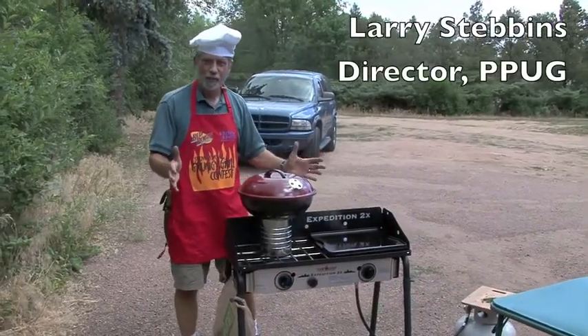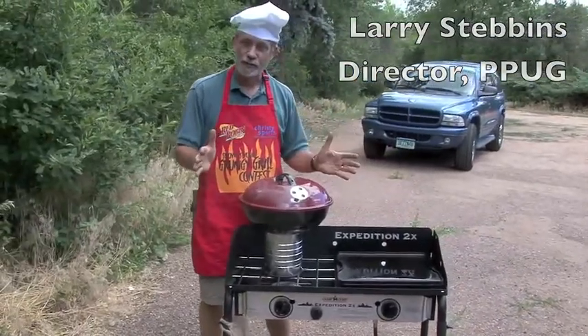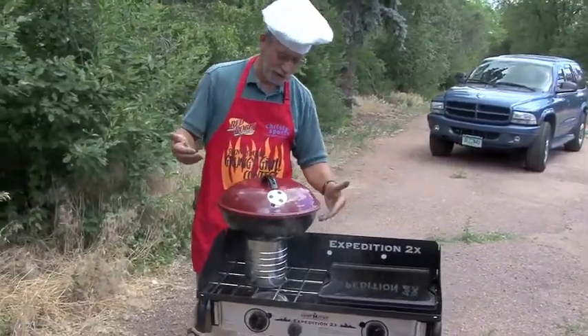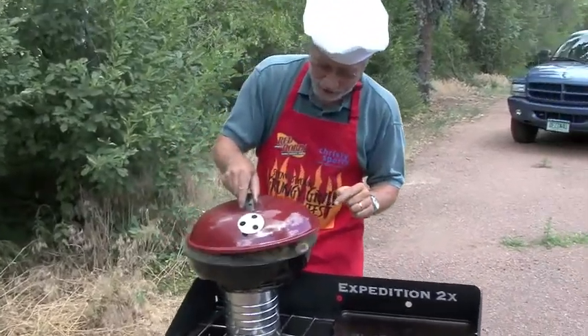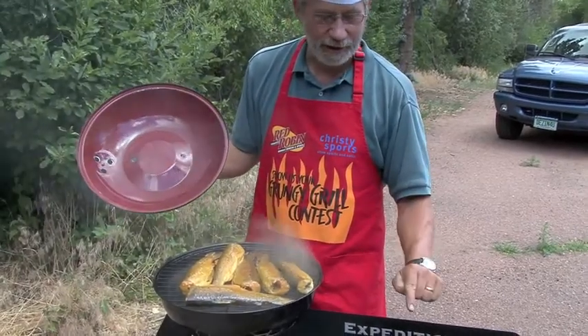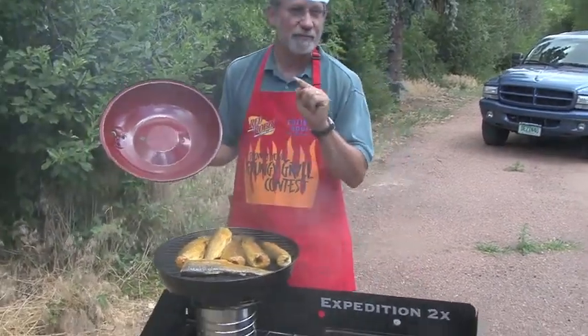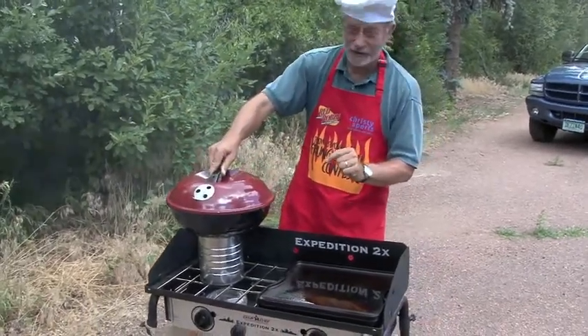Hi everybody. Every Friday we have a cookout for our interns with Pikes Peak Urban Gardens, and today we set up this smoker on our grill. We've got some fresh-caught trout that we're smoking up, and then we'll finish off by grilling it, and then we'll add it to our salads that we harvested from the garden today. It should be just delicious.